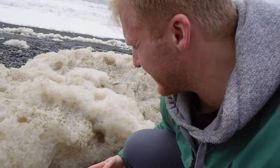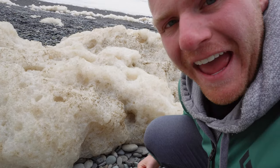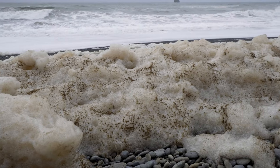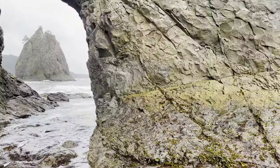Look at this foam — it looks like fat, like whale fat. So we came to Rialto Beach to do one specific, very popular hike, and it is called the Hole-in-the-Wall hike.